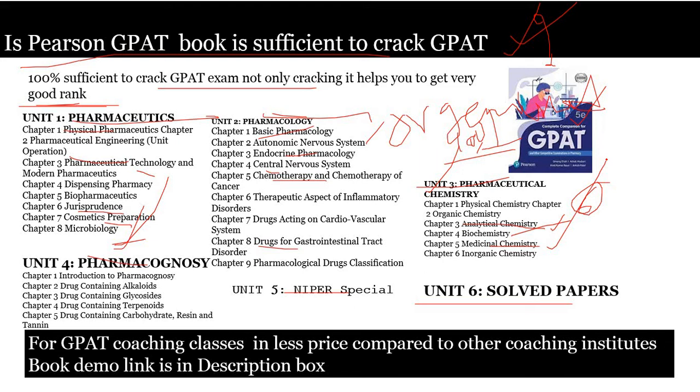Throughout the book, they discuss each topic and divide it in a very good way. This book is 100 out of 100 sufficient to get a good rank because they discuss each and every part of the GPAT syllabus without missing anything, written in a crisp and concise way — not elaborated like a reference book, but written in a textbook manner. For Pharmacognosy, all topics — introduction, alkaloids, glycosides, terpenoids, resins — are discussed. NIPPER special is also included.